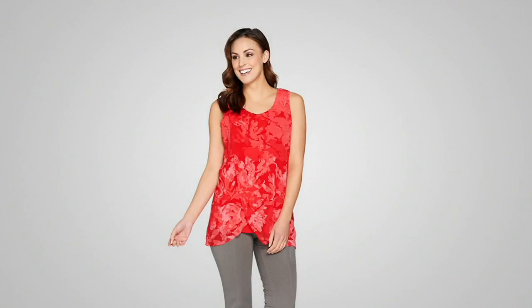We've got a lot coming towards you. Don't forget the ankle-length Ponte Ponte.